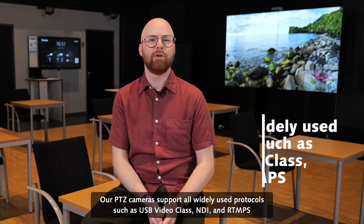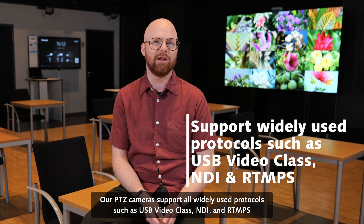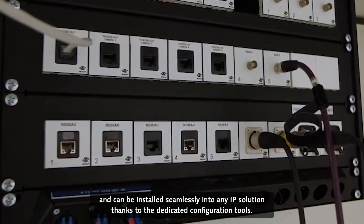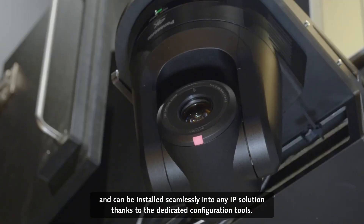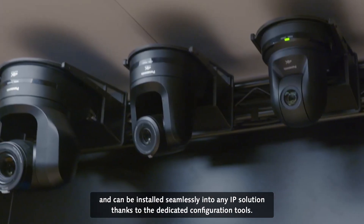Our PDZ cameras support all widely used protocols such as USB Video Class, NDI, and RTMPS, and can be installed seamlessly into any IP solution thanks to the dedicated configuration tools.